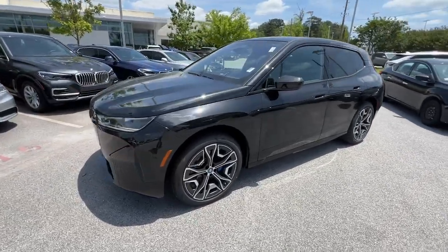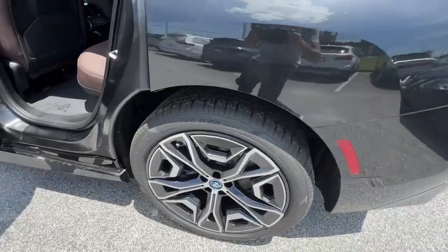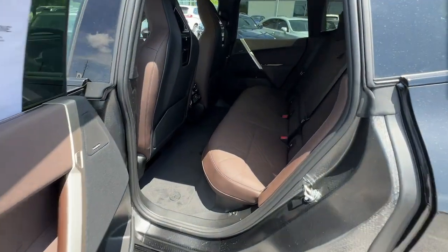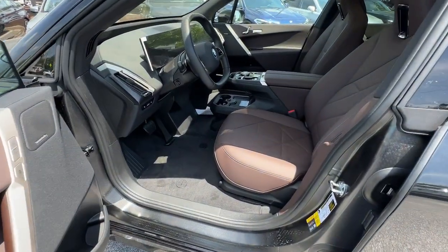The following are some of this vehicle's highlighted options: Lane Departure Warning, Panoramic Roof, All-Wheel Drive, Navigation System, Keyless Entry, Sun Moon Roof, Power Lift Gate, Keyless Start, Power Passenger Seat, and Satellite Radio.